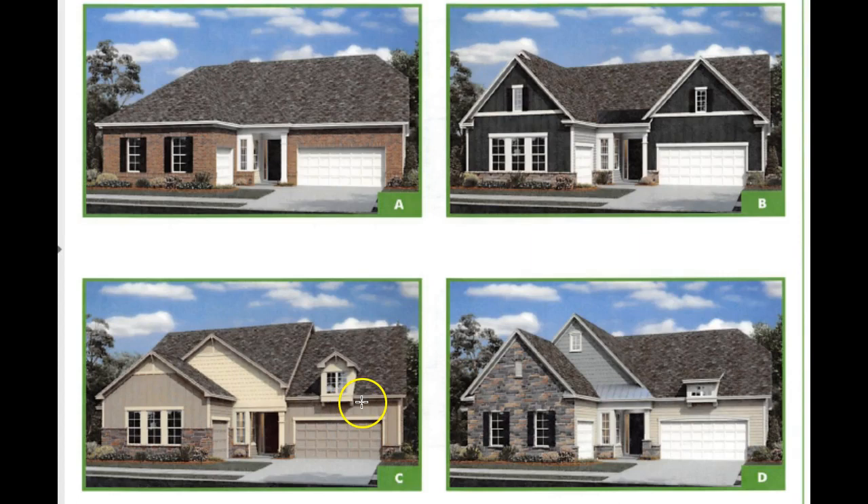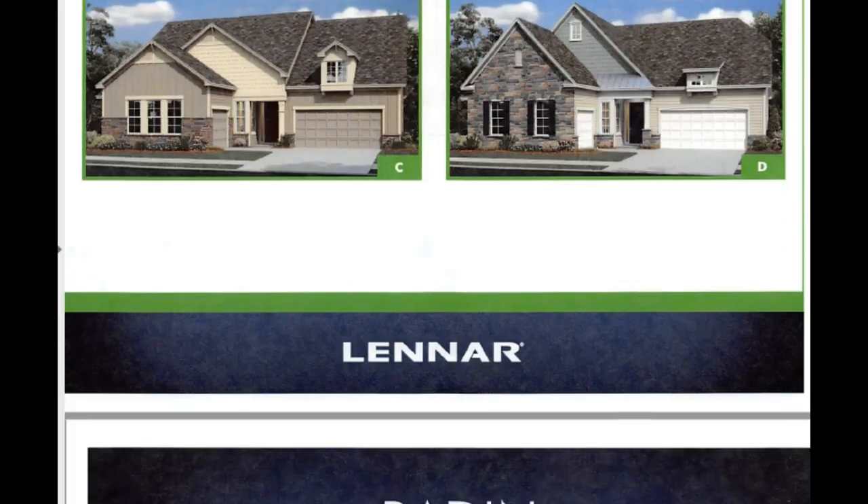This new plan called the Baden from Lennar Homes has a nice, steep, custom-style hip roof for a ranch. Or you can go with a triple gable or high gables. This is all the same plan on the inside — it's called the Baden — but you have a choice of different elevations. You could have this Baden next door to this Baden and you wouldn't tell it's the same floor plan on the inside.